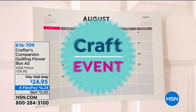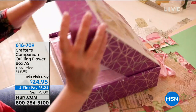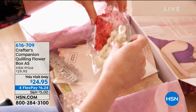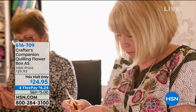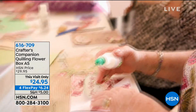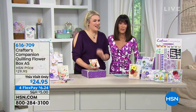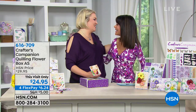We are going to start off our hour with the incredible Sarah Davies and we have for you a quilt kit that already has its own Facebook page and its own following. We're starting right off with the Craft is Companion Quilting Flower Box. In May we launched our auto ship with this — over 10,000 people started, and it's now up to like 14,000 people.